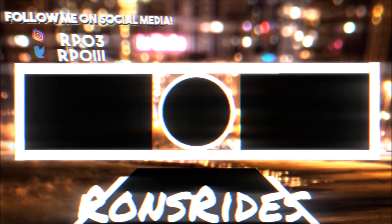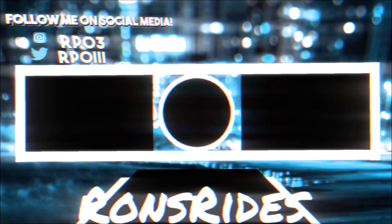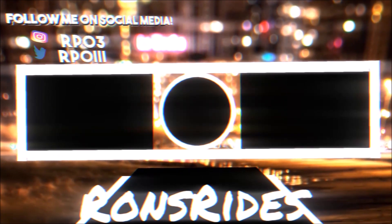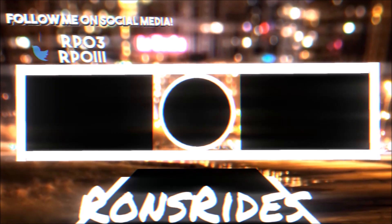Make sure you guys subscribe to the channel and click that notification bell so you can get these Ron's Rides videos straight to your inbox and not miss one. With that said, you guys be blessed, have a great day, and we will talk to you guys in the next Ron's Rides video. Peace.